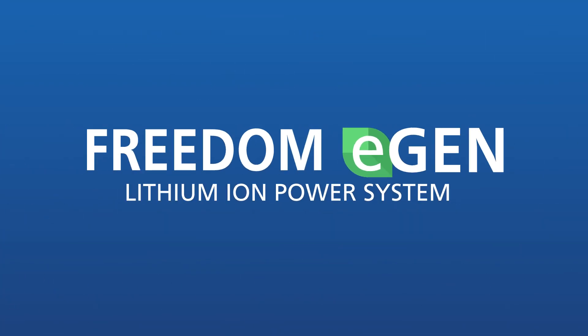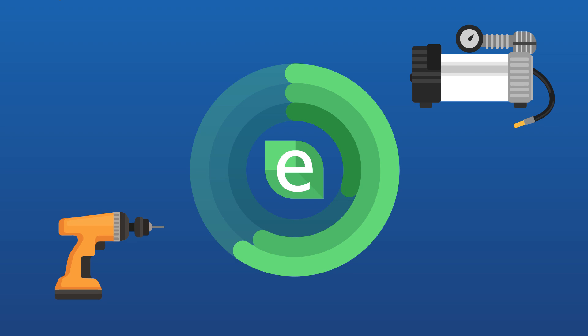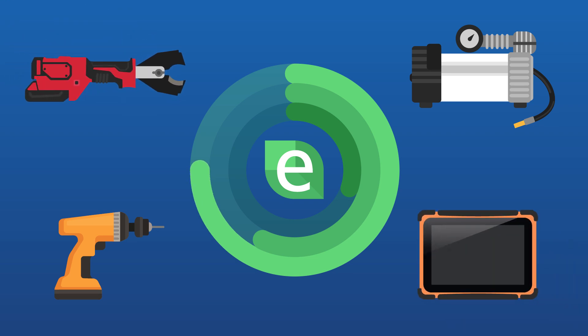Zantrex's Freedom eGen is the perfect solution to boost uptime and productivity and reduce maintenance costs. The Freedom eGen, unlike idling your truck's engine or using a generator, provides the exact amount of power needed to run all your tools and equipment without using fuel.